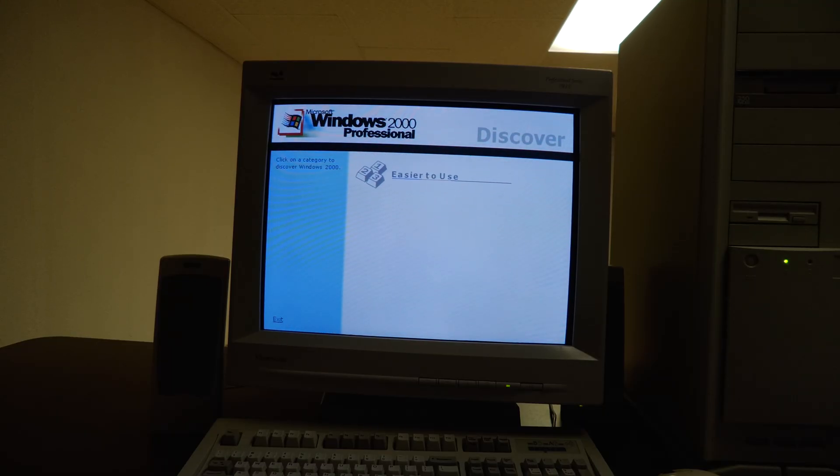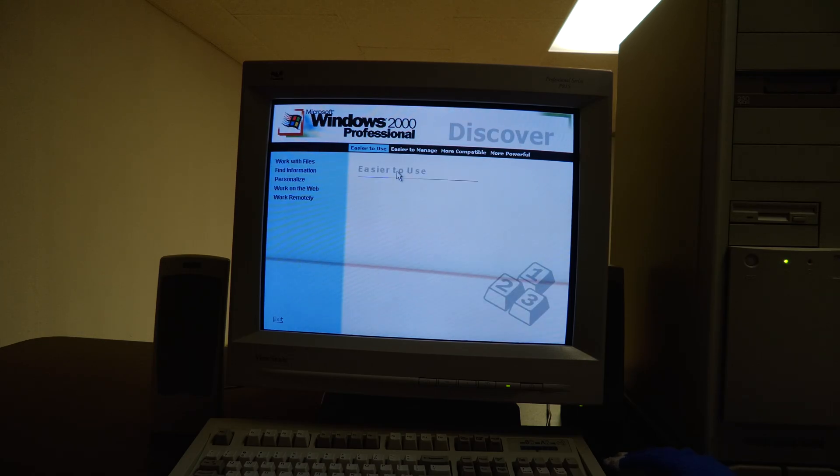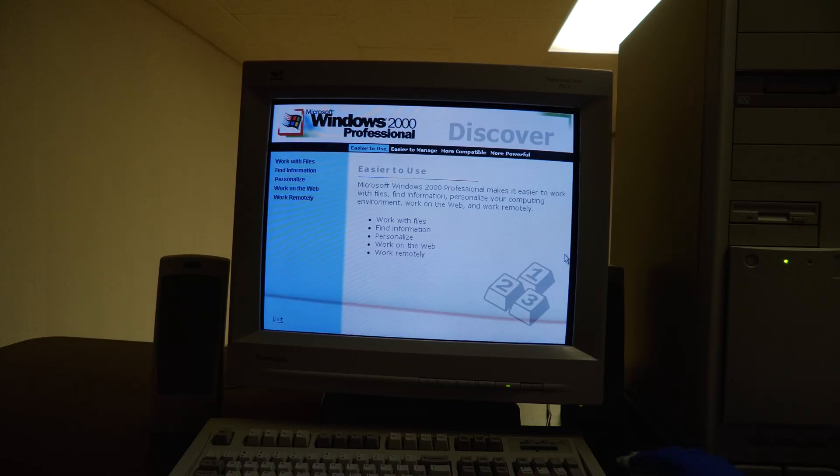No matter where you are working, your computer will be easier to use and easier to manage because Microsoft Windows 2000 Professional is more compatible and more powerful than any workstation you've used before. It's just easier now to get things done. Microsoft Windows 2000 Professional makes it easier to work with files, find information, personalize your computing environment, work on the web, and work remotely.